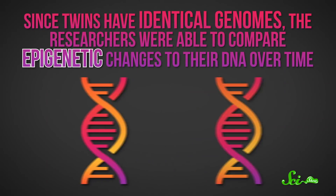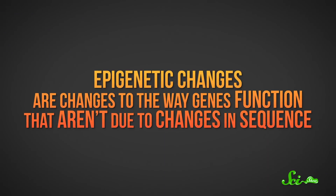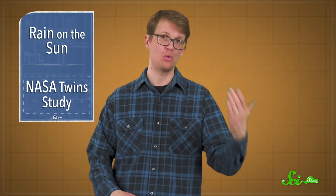Of course, that's all stuff scientists could have seen without a twin. What researchers really wanted to understand was how spaceflight affects the genome. And that's where Mark comes in. Since twins have identical genomes, the researchers were able to compare epigenetic changes to their DNA over time. These are changes to the way genes function that aren't due to changes in sequence. And they happen all the time throughout your life, so without a control, it's really hard to understand if they're from getting a year or two older or from being in space.